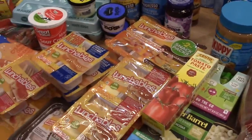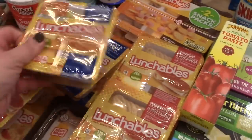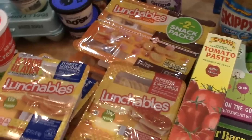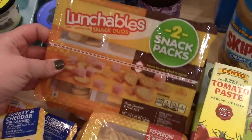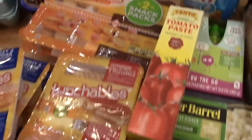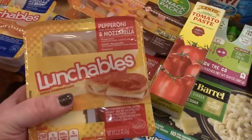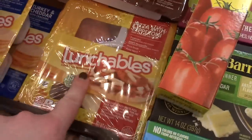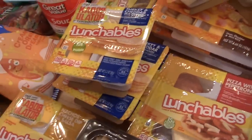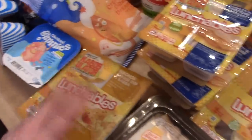Hy-Vee had a coupon where you could get Lunchables 10 for $10, which is pretty much half the normal price. I don't buy them every week, but when they go on sale the kids eat them for snacks and lunches. I got two snack packs — the mini crackers with ham and cheese — three pepperoni and mozzarella, one pepperoni pizza that Connor likes, three turkey and cheddar, and one nachos. Sometimes I buy the nachos and no one eats them, so I just got one.